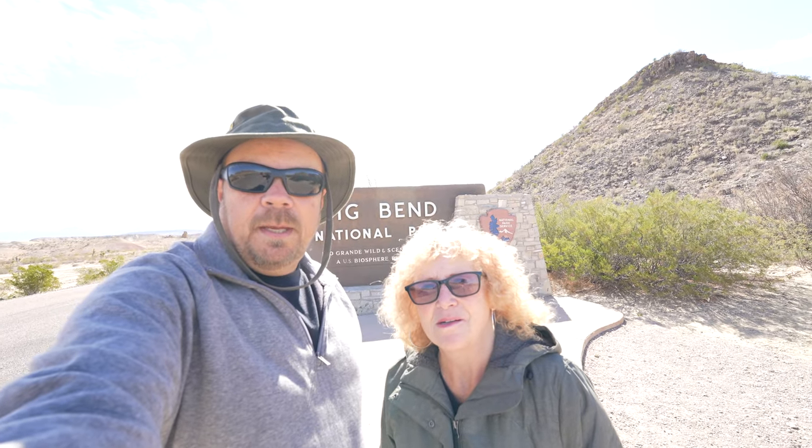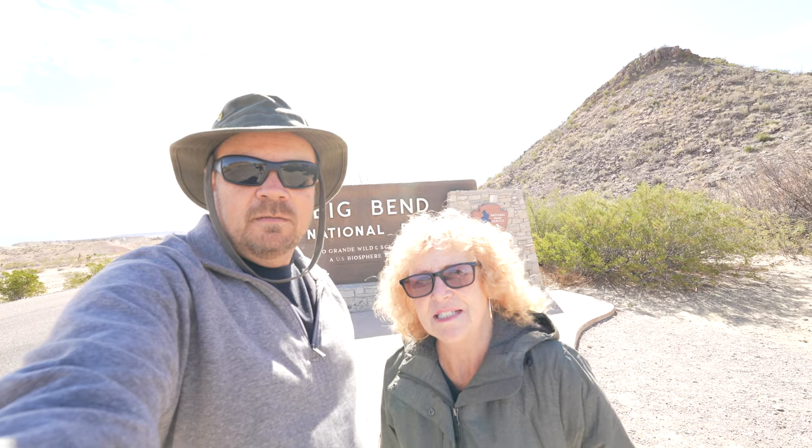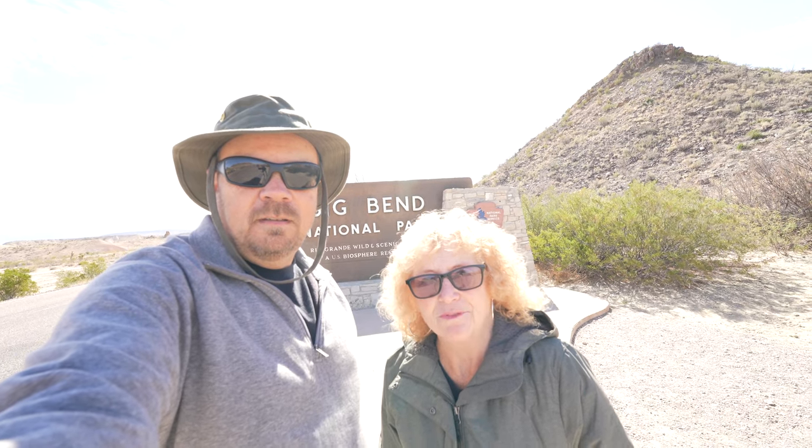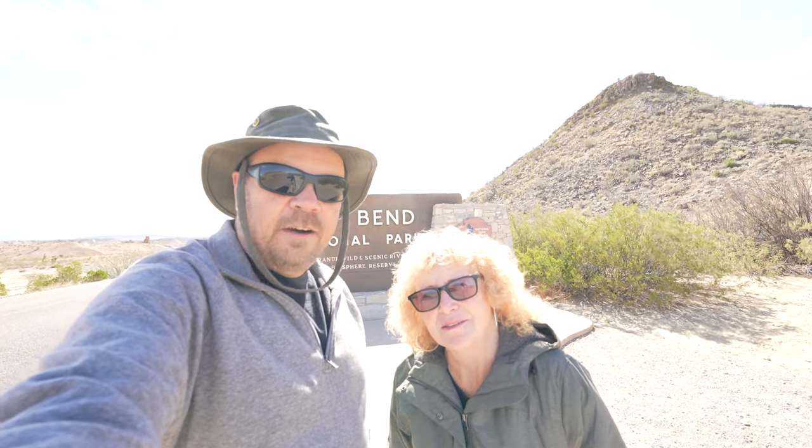Hey, we're Zephyrus Travels and welcome to Big Bend National Park. We're visiting there today and we've never been, so this is exciting for us. I got my adventure hat on so we're ready to go. Let's go!